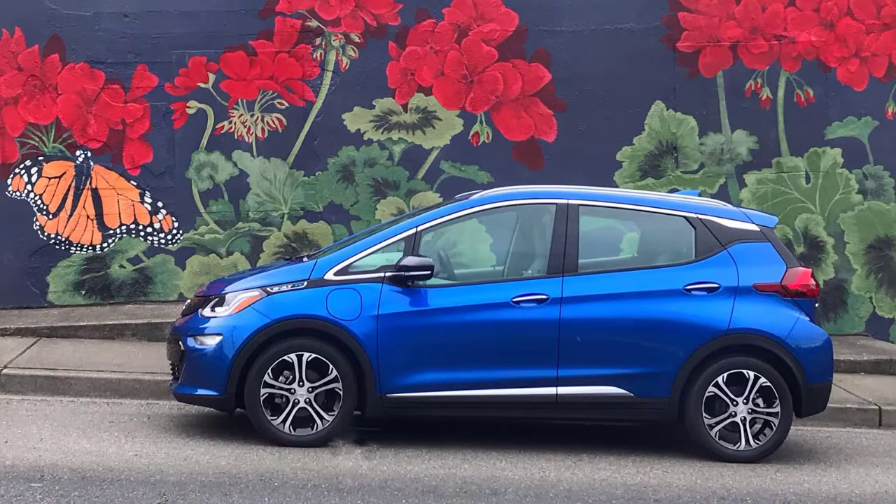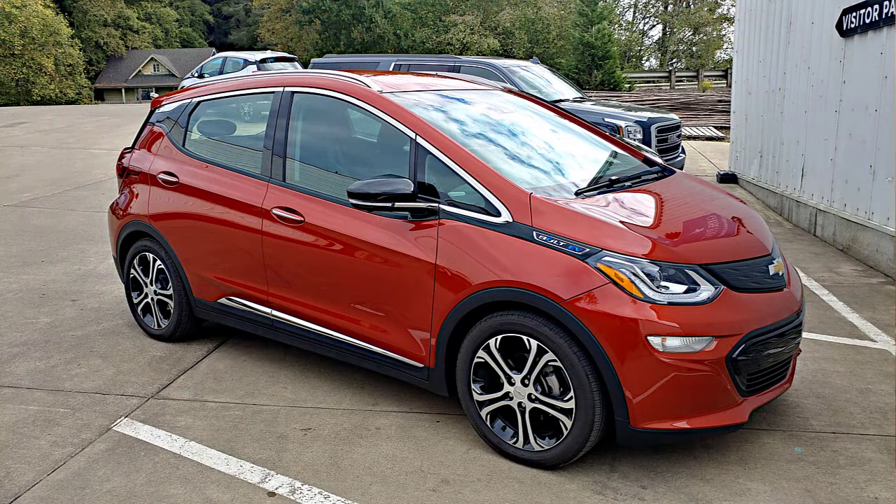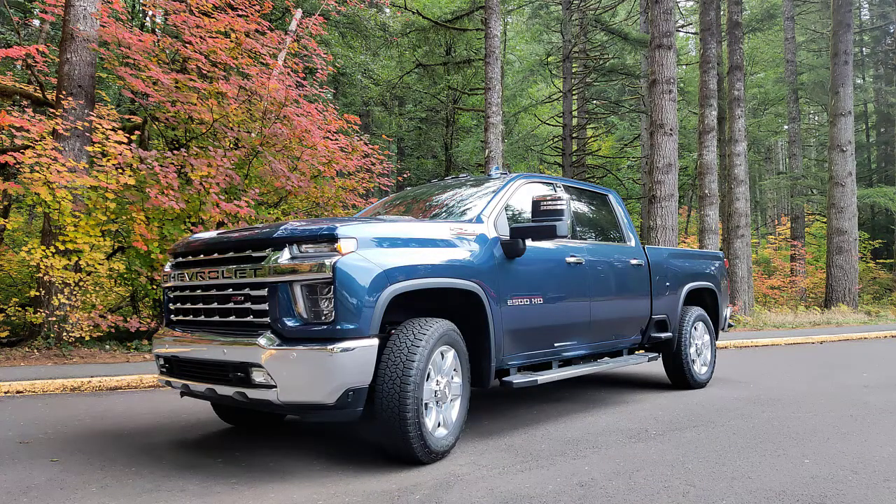We drove it last week. Chevy flew us to Seattle and then we drove all the way down to Portland — just outside of Portland and then Portland proper. And I did the whole thing on one charge.